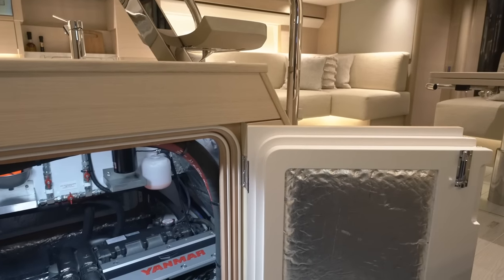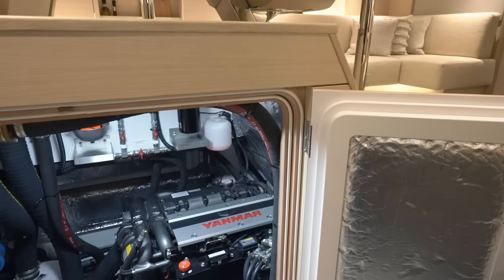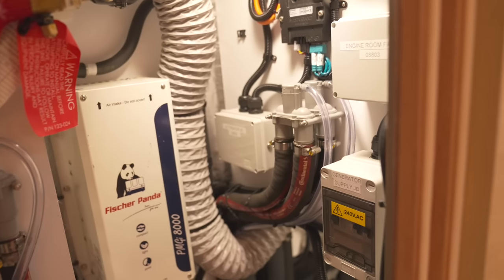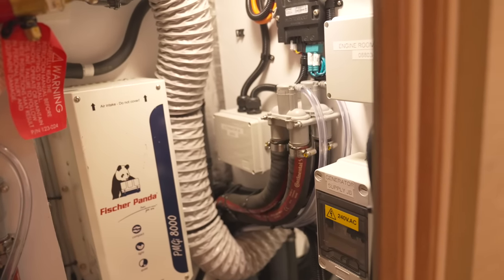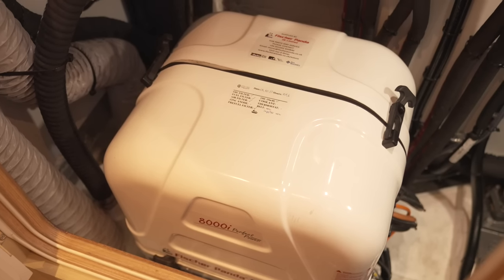Engineering access on board the Oyster 495 is absolutely superb, with access through the starboard side. The acoustic insulation of the engine room is of superyacht quality, keeping the noise to a minimum whilst the machinery is running.